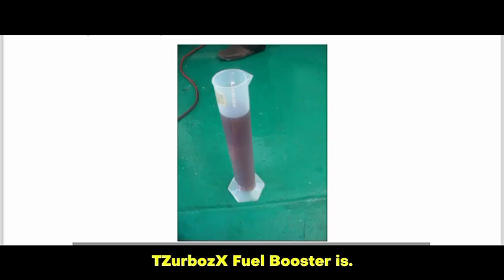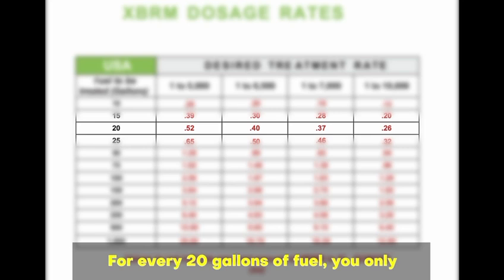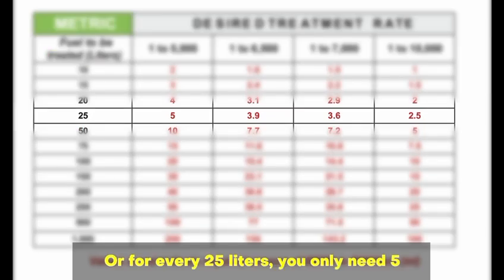Here's how concentrated Tazerbo's X Fuel Booster is. For every 20 gallons of fuel, you only need 0.52 fluid ounces of Tazerbo's X Fuel Booster. Or for every 25 liters, you only need 5 milliliters of Tazerbo's X Fuel Booster.